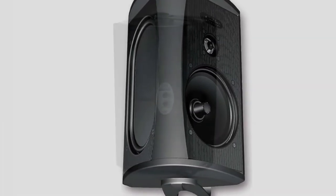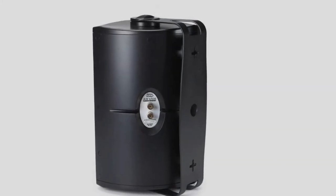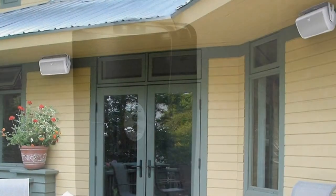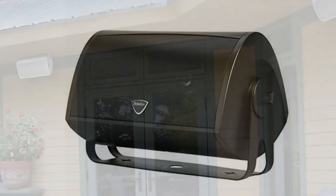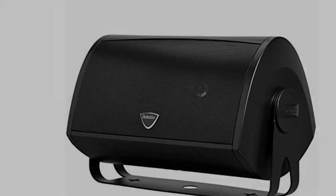Definitive Technology's trick up their sleeve is their balanced double surround system. These drivers are packed into a 6.5-inch woofer and one tweeter to deliver a more accurate and authentic soundstage than you'll find in more basic models. A low-bass radiator is also built in to prevent vibrations from distorting your audio.